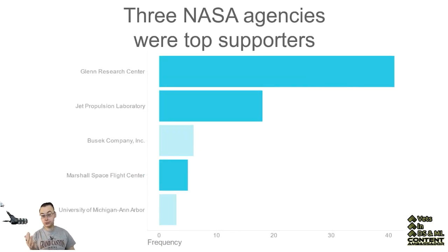There were also three NASA agencies that were top supporters: Glenn Research Center, Jet Propulsion Laboratory, and the Marshall Space Flight Center.